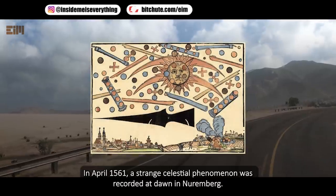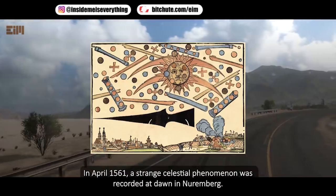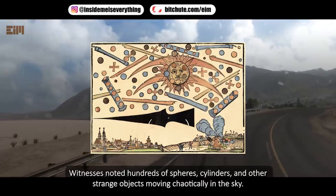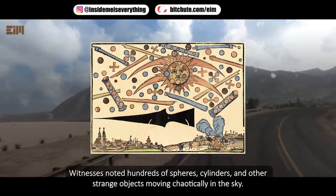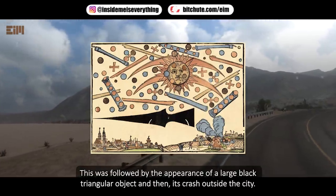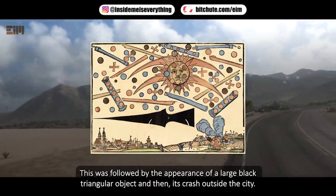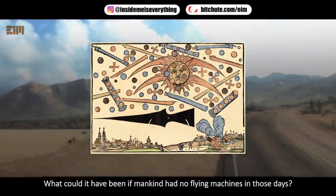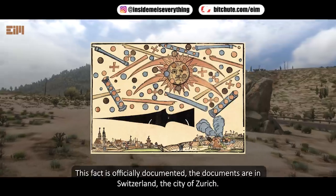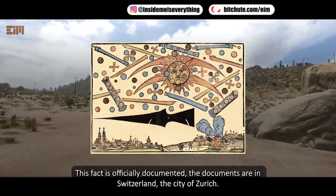In April 1561, a strange celestial phenomenon was recorded at dawn in Nuremberg. Witnesses noted hundreds of spheres, cylinders, and other strange objects moving chaotically in the sky. People described it as an aerial battle, followed by the appearance of a large black triangular object and then its crash outside the city. What could it have been if mankind had no flying machines in those days? This is officially documented — the documents are held in Zurich, Switzerland.